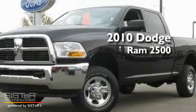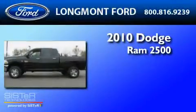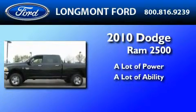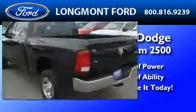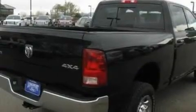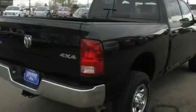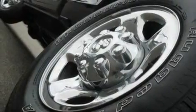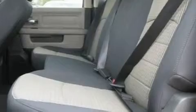This is a 2010 Dodge Ram 2500. Its top features include a CD player, a multi-link front suspension, a trailer hitch receiver, automatic locking wheel hubs, 17-inch wheels, an engine immobilizer theft deterrent system, a chrome grille, dusk-sensing headlights, and privacy glass.